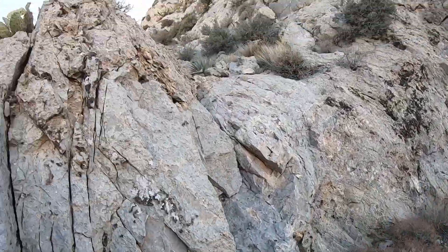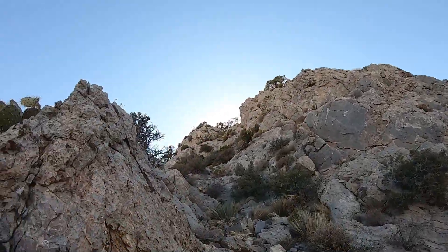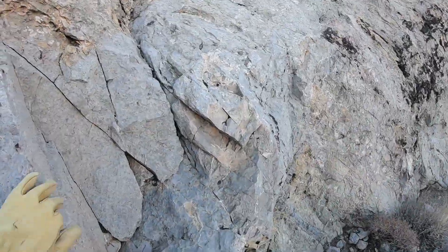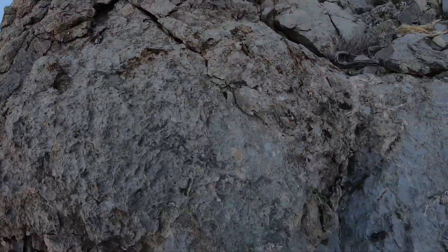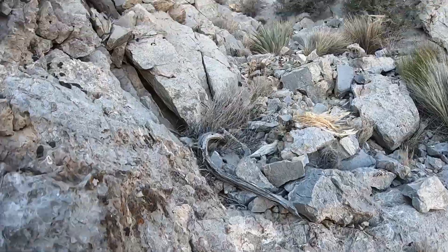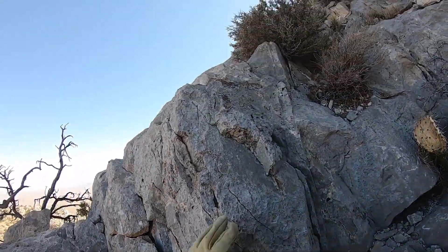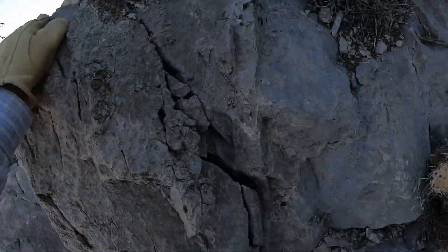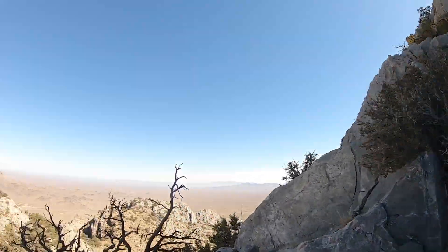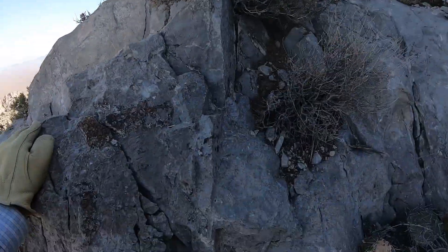Nice breeze up here. I have a feeling that's going to get from nice breeze to frigid soon. Plus, there seems to be less cactus along here. This would be painful going down, but based on trip reports, I think I should be able to continue. And generally, it seems that because of the way the layers are dipping, it's more cliffy going this way than the other way.